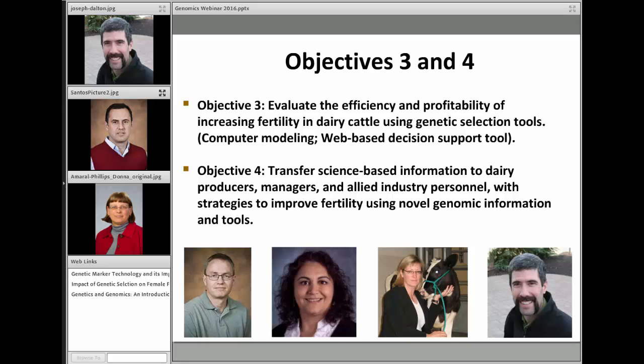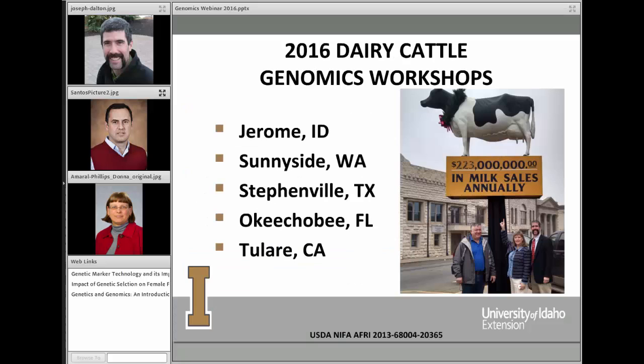The remaining two objectives focus on the extension portion of the research. Objective three is to evaluate the efficiency and profitability of increasing fertility in dairy cattle using genetic selection tools, through computer modeling and development of web-based decision support tools — so producers can input their own data and estimate potential results. Our final objective is to transfer science-based information to dairy producers, managers, and allied industry with strategies to improve fertility using novel genomic information and tools.